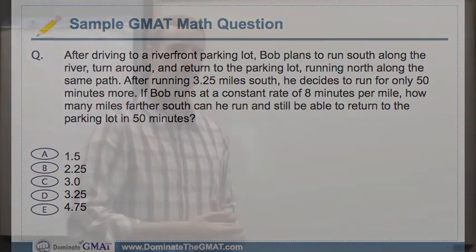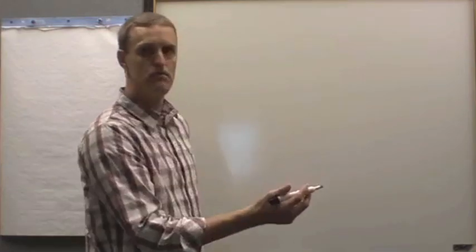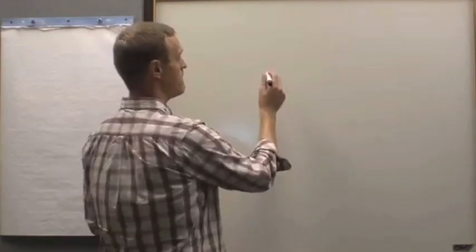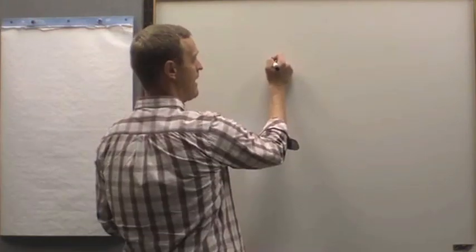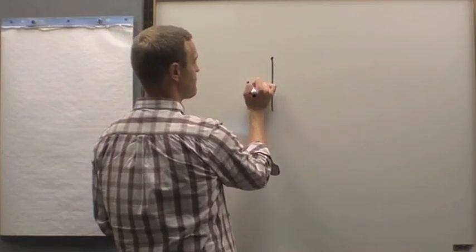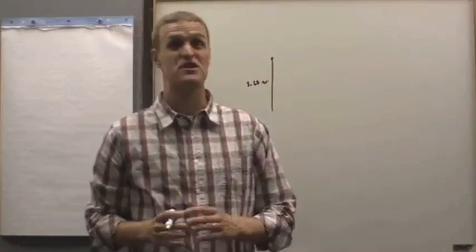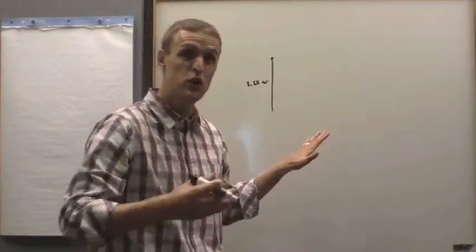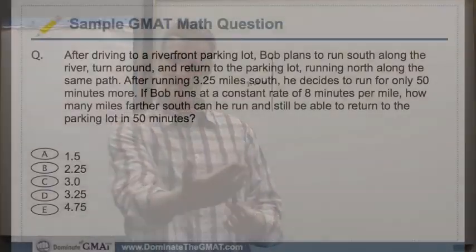What if we do a little bit? You might say, I'm not sure I can get all the way to the destination, but here's what I can do: I can definitely start by drawing out what's going on. So we're starting here at the parking lot. Now I've run south for 3.25 miles. Using your scratch paper is a great way to drive just as far as the headlights enable you to go — write down what you know.